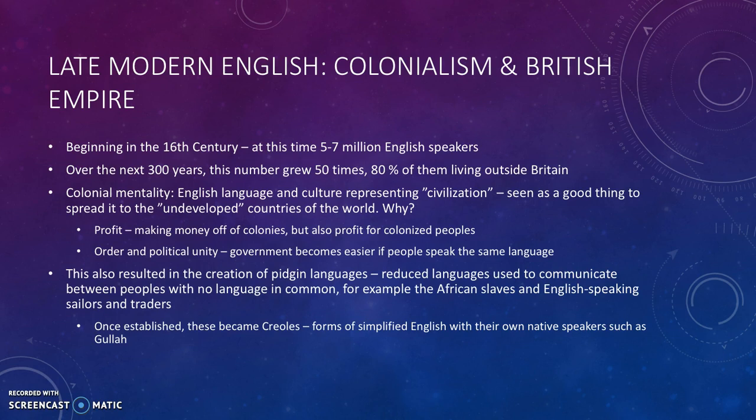Another thing was order and political unity — government always becomes easier if people speak the same language. This also resulted in the creation of what's called pidgin languages, which are reduced languages used to communicate between people with no language in common, for example, African slaves and English-speaking sailors and traders. Once they become established and gain native speakers, they're called creoles — simplified versions of English — for example, a language called Gullah, spoken by a small group on the American East Coast.